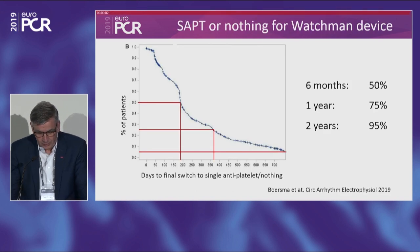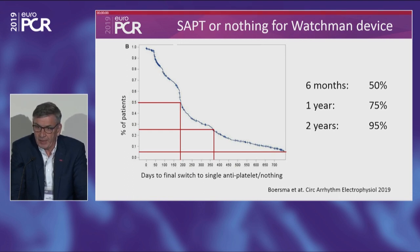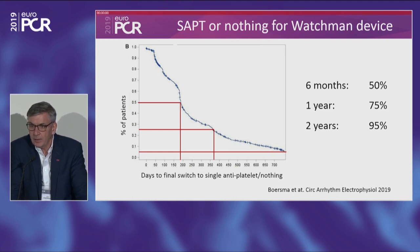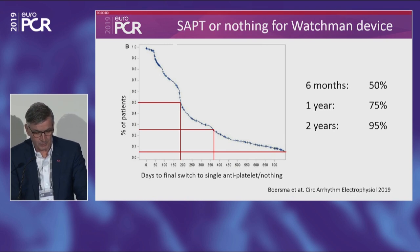From the Evolution trial, following real-world patients who had a Watchman device, the aim was to come off anticoagulation and dual antiplatelet therapy to single antiplatelet or nothing. At six months, this was achieved in 50% of patients; at one year, 75%; and at two years, 95%. So the procedure is very efficient in getting patients off heavy antithrombotic therapy.